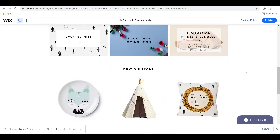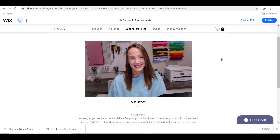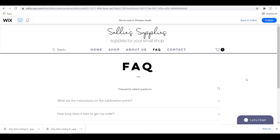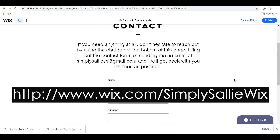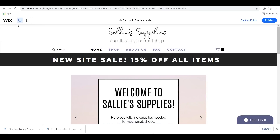I think having a website is definitely a necessity when it comes to owning any kind of business — it will do nothing but benefit you. I am so thankful to Wix for sponsoring this video and for the opportunity to make another website. I have been using Wix for many, many years and I highly recommend them to all of you. Remember to click the link down below to make your very own site. Thank you so much for watching, hope you learned something, and I'll see you in the next one!